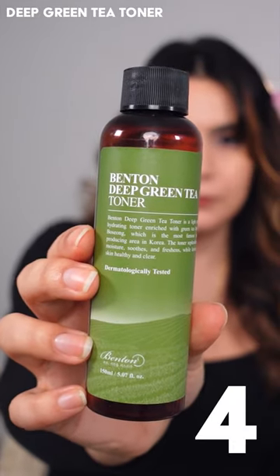The Deep Green Tea Toner is so watery but still really hydrating for the skin. It helps reduce redness and inflammation.